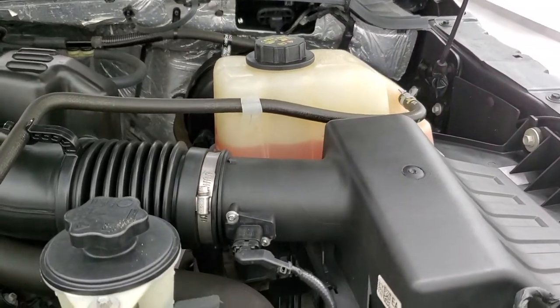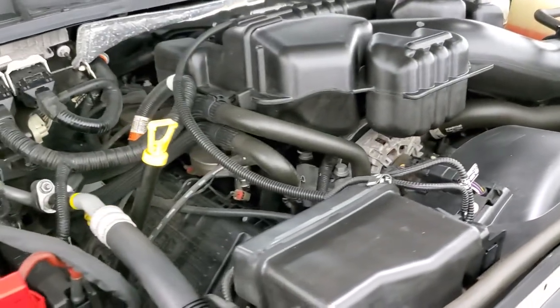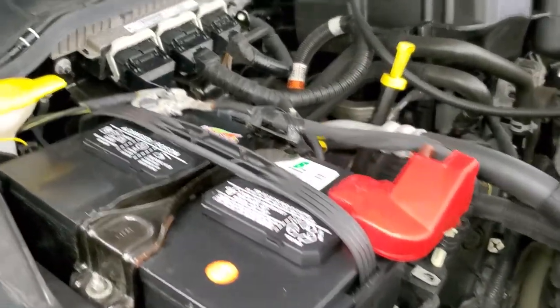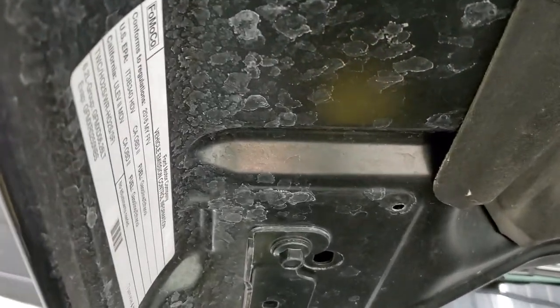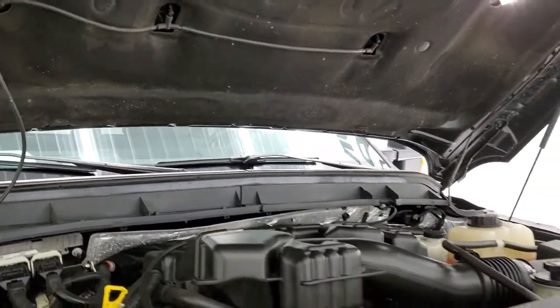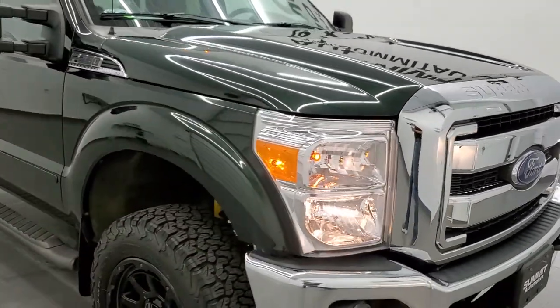Under the hood we have the 6.2-liter V8 motor. Engine bay is very clean, runs very smooth. Once again, this truck has been fully safetied and inspected by our service shop — has a fresh oil and filter change. All the fluids have been checked and topped off. There's your emissions sticker and this truck is 100% ready to go. Shocks are doing a nice job, the light works. I would highly recommend this truck from a quality and condition standpoint.